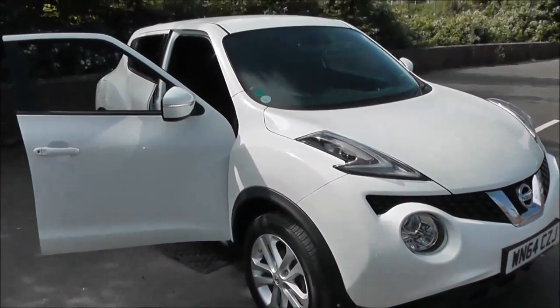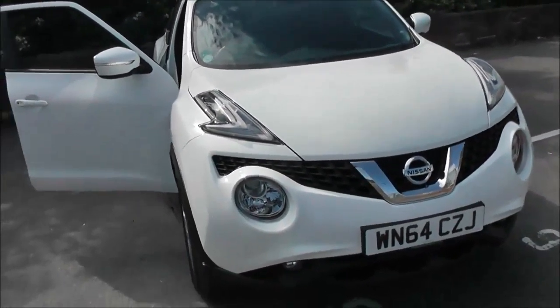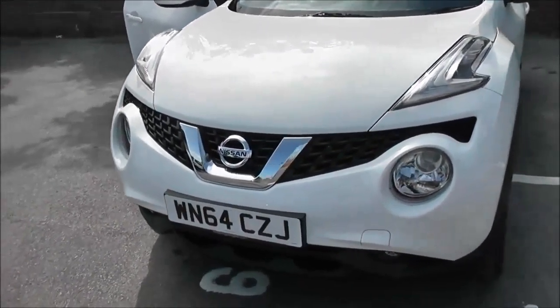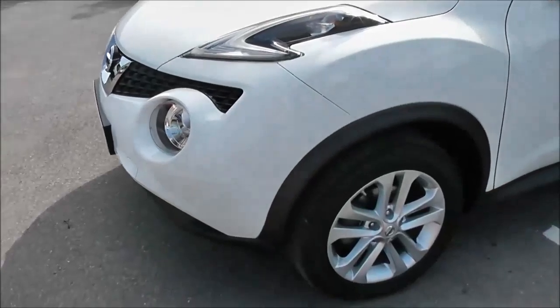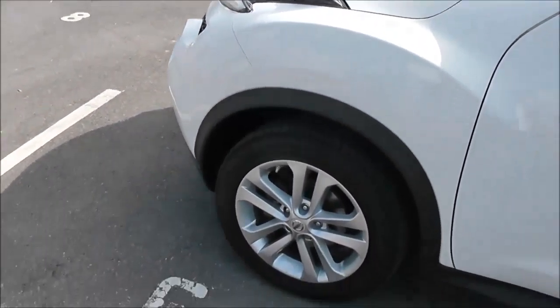Welcome to Wessex Garages on Pennywell Road in Bristol. Here we have a Nissan Juke Acenta Premium. This five-door hatchback was registered in September 2014. It's a 1.5-litre Puredrive DCI engine, six-speed manual transmission, and comes in a colour called Arctic White.